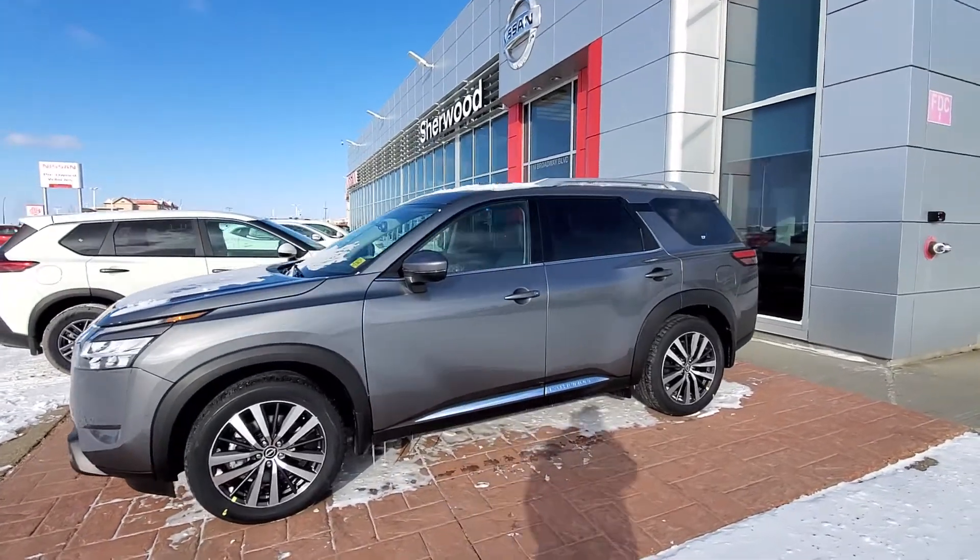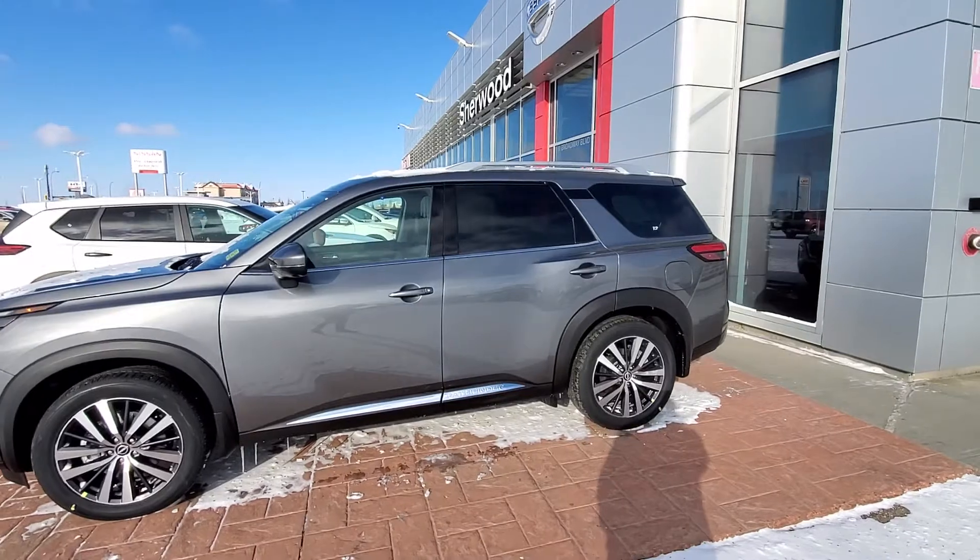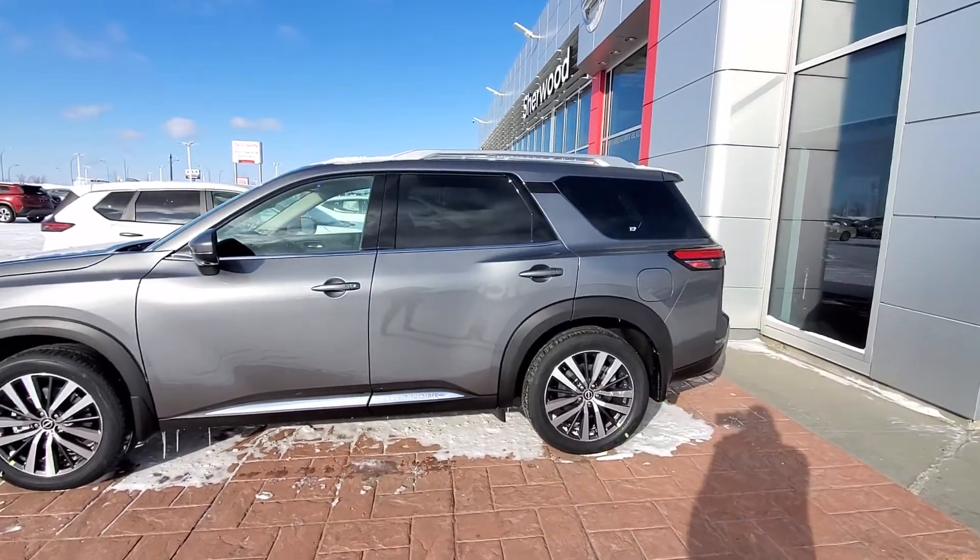Good afternoon, welcome to the show at Nissan. Here is the quick video on this beautiful 2022 Nissan Pathfinder Platinum.